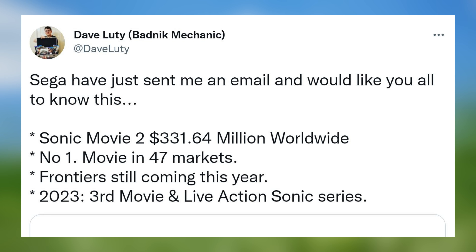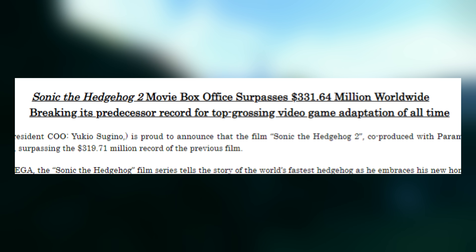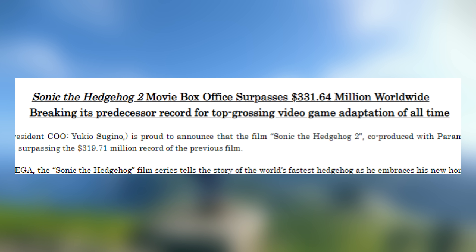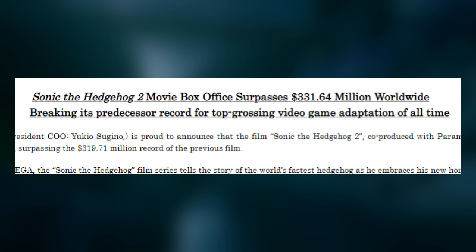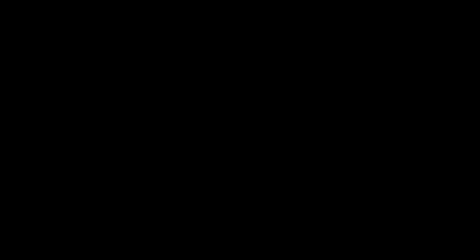The email reveals: Sonic Movie 2 at 331.64 million dollars worldwide, number one movie in 47 markets; Frontiers still coming this year; and in 2023, a third movie and live-action Sonic series. The first press image shows the Sonic the Hedgehog 2 box office surpassing 331.64 million dollars worldwide, breaking its predecessor's record as the top-grossing video game adaptation of all time — co-produced with Paramount.